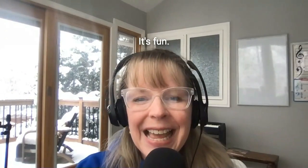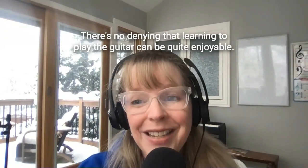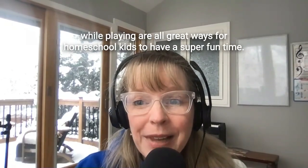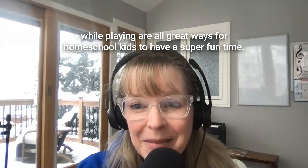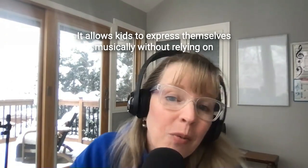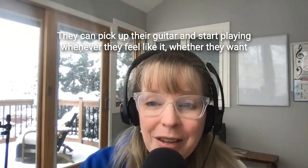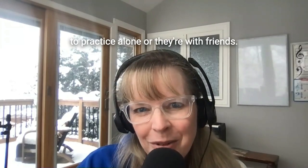Number two, it's fun. There's no denying that learning to play the guitar can be quite enjoyable. Strumming chords, finger-picking melodies, and belting out lyrics while playing are all great ways for homeschool kids to have a super fun time. It allows kids to express themselves musically without relying on technology or special equipment. They can pick up their guitar and start playing whenever they feel like it, whether they want to practice alone or they're with friends.